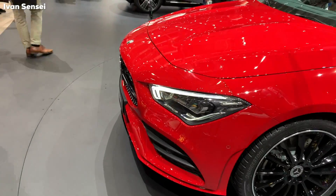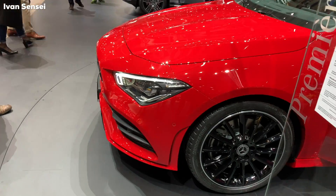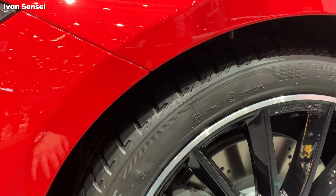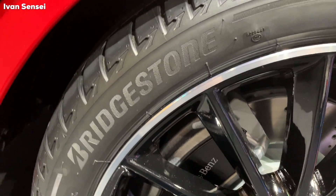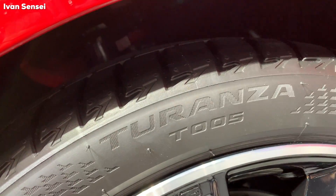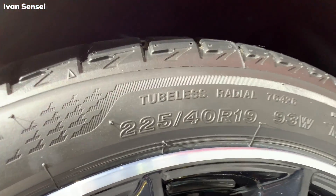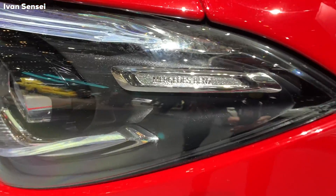It has a really nice look also from the side, as you can see. Let's check out the rims and tires. This car has Bridgestone Turanza T005 tires, 225/40R19, so these are 19-inch rims.